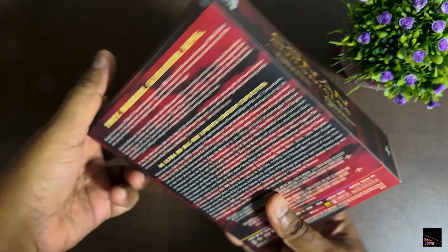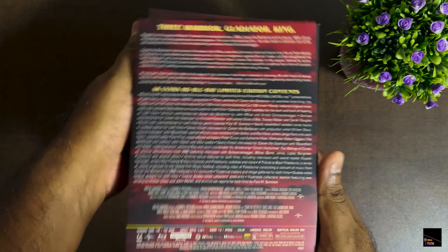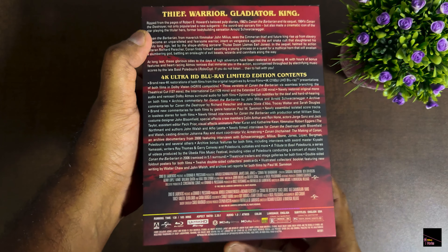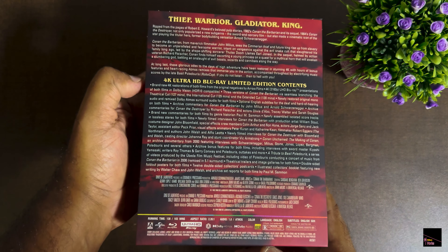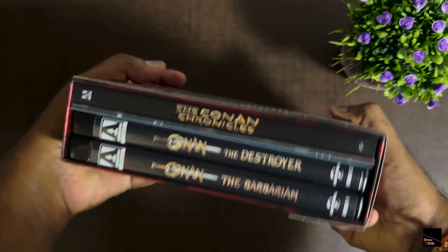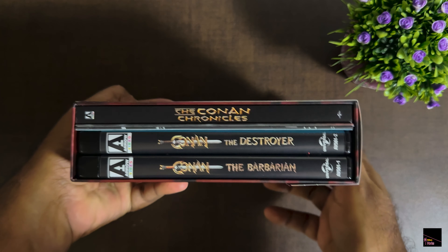What's awesome is that you get both the Barbarian and the Destroyer parts of the films in this box — two Conan films in full 4K glory. The back part of the box set gives you the detailed description of the limited edition contents. There's a lot of reading to do to dive in, and it specifically mentions Region A, which is for the extra disc, which is in 1080p with all the bonus features.